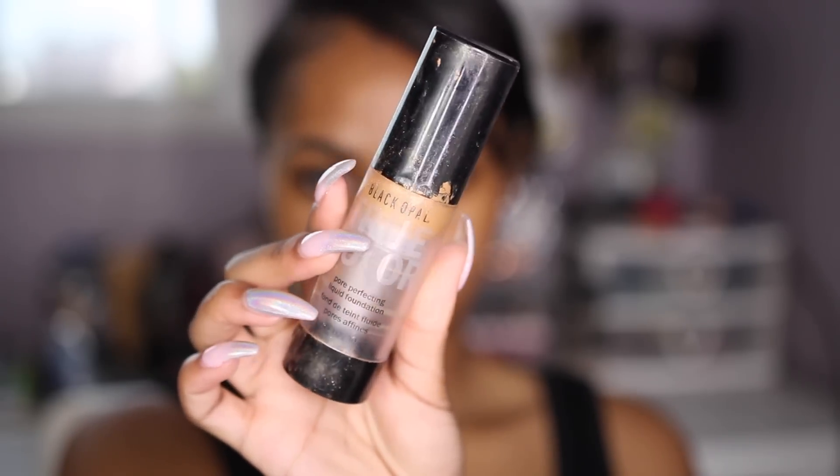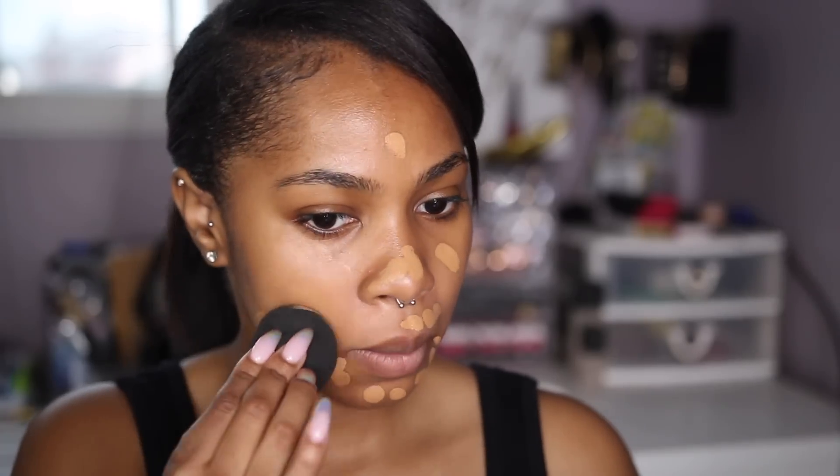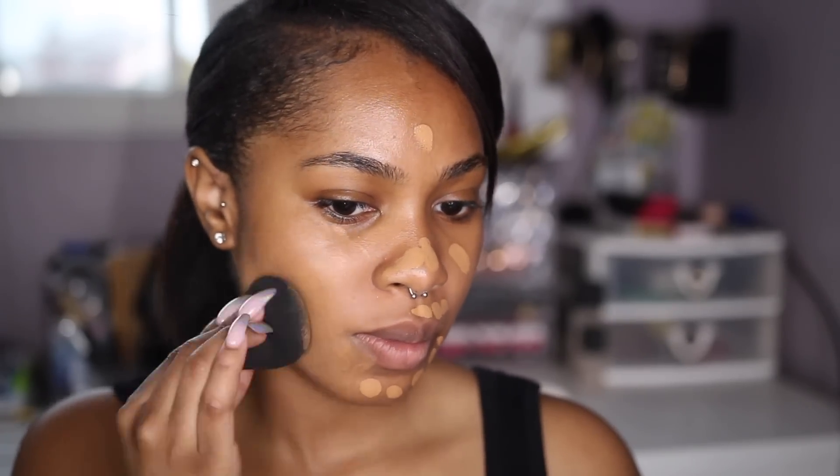And then I'm going to mix my NARS All Day Luminous Foundation in Cadiz with the Black Opal Pore Perfecting Liquid Foundation in Truly Topaz. A lot of you guys know I stay mixing my foundations, so nothing new here.